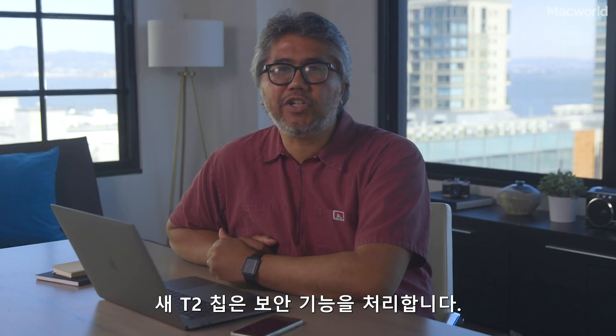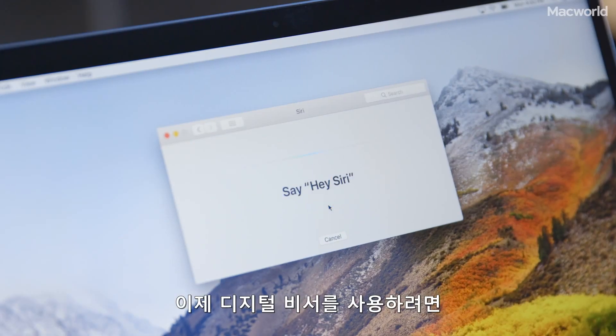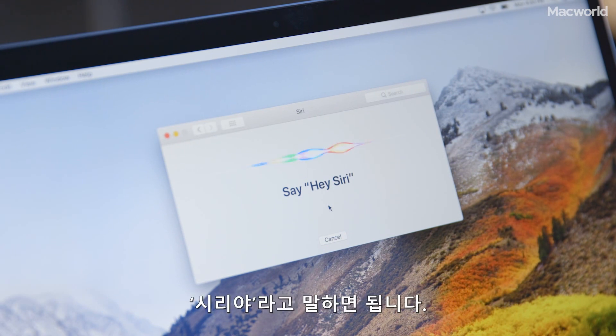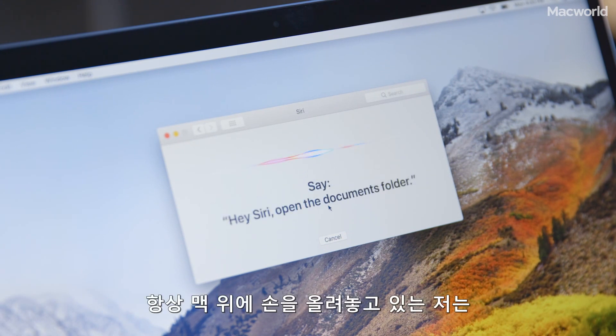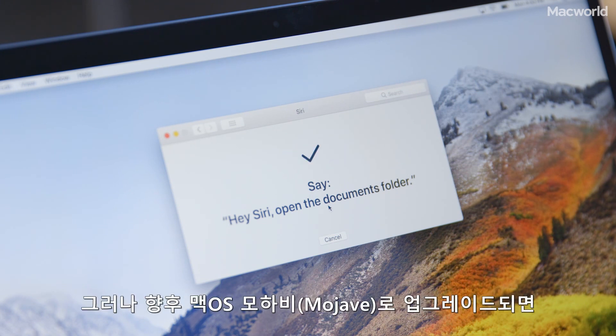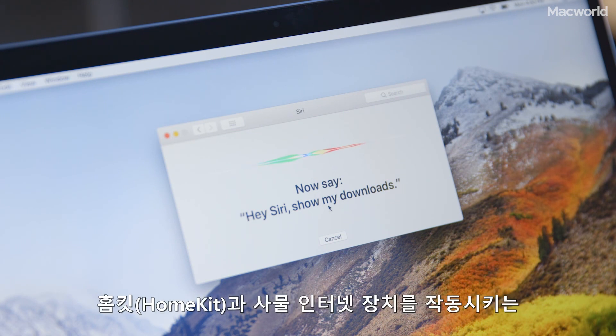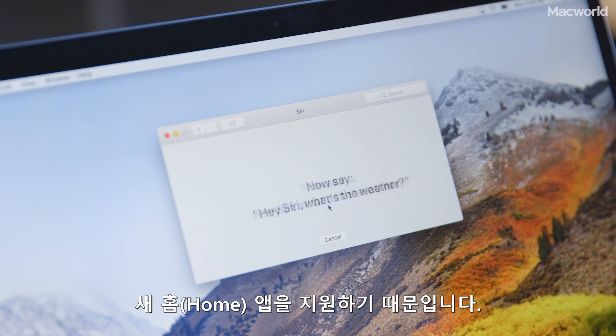The new T2 chip handles security features, but it also lets Hey Siri work on the MacBook Pro — so whenever you want to use the digital assistant, just say "Hey Siri." As someone who always has my hands on the Mac, I don't use Siri very often. But with the upcoming macOS Mojave upgrade, we could see Siri come more into play, as it works with a new Home app that operates HomeKit devices.